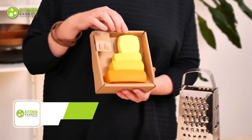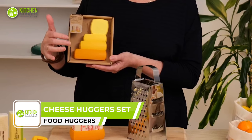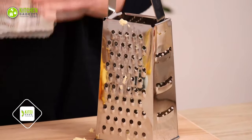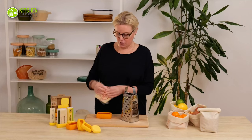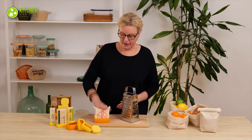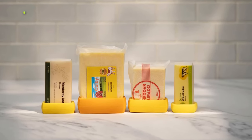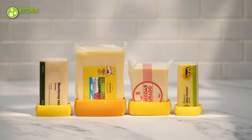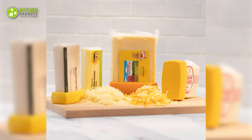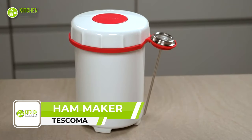The Food Huggers Cheese Hugger Set is the ultimate solution for keeping your cheese fresh and preserving its original taste. Its patented hug design features a silicone sleeve that stretches to fit perfectly around blocks of cheese or sticks of butter. These huggers are designed with an airtight seal to prevent hard cheese products from going bad and reduce food waste. The cheese stands upright in the fridge, saving a ton of space.